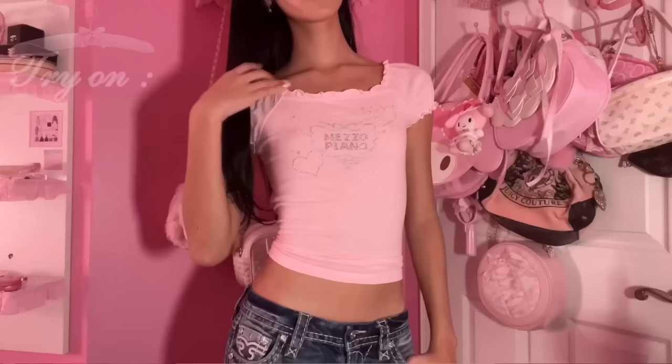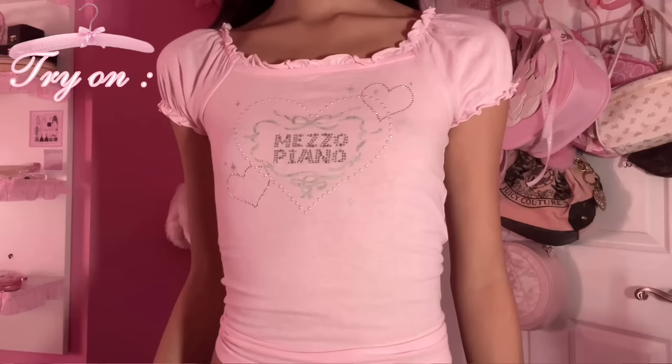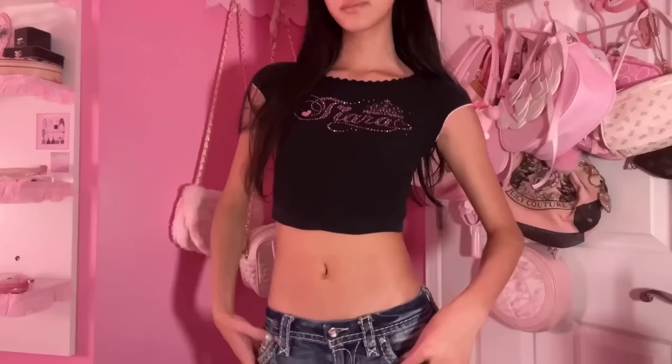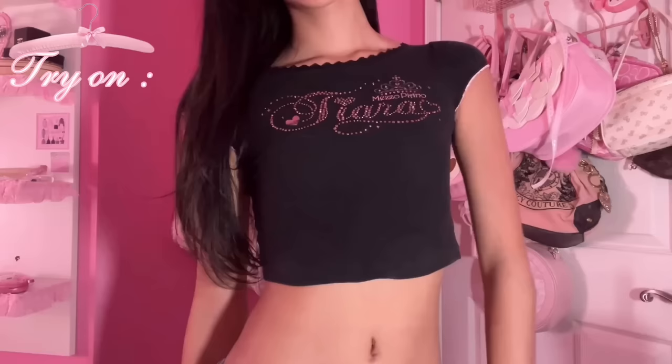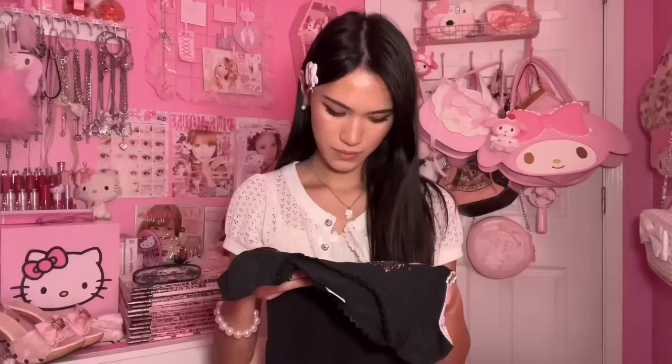Next I got two Mezzo Piano tops. The first one has the cutest detailing and this pink is literally so perfect. I'm obsessed with the sleeves - I just see so many cute looks with this. Mezzo Piano always has the cutest details. The second Mezzo Piano top has tiara rhinestones and a rhinestone crown. It's so cute with beautiful sleeves. I'm really obsessed with this brand.